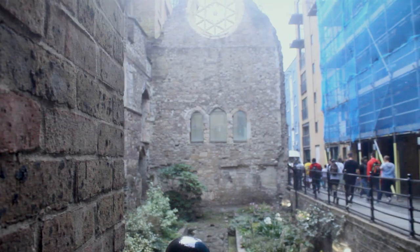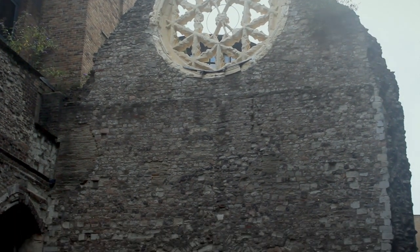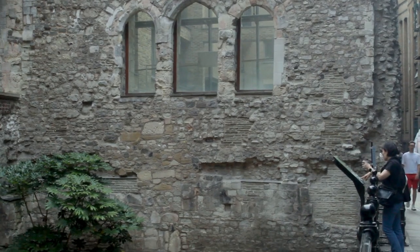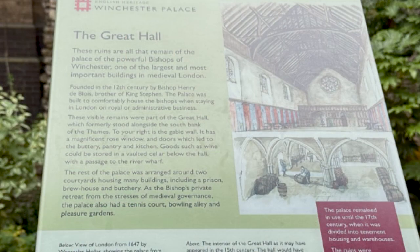The Great Hall was built in about 1136 and beneath it was a vaulted cellar with access to the River Thames. One of the buildings on each side included a prison.